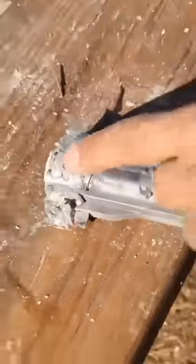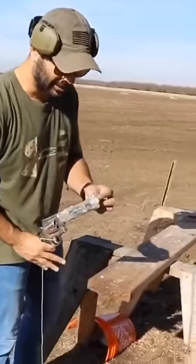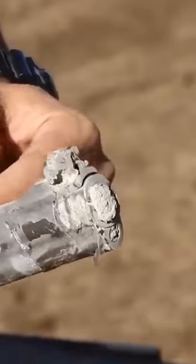Smith & Wesson, please hook me up with a replacement barrel for this .500 — it bent from the top. Looks like there's concrete coming out of the barrel, but the bullet is stuck in there. There's concrete stuck right in there, so the bullet is lodged somewhere in there.